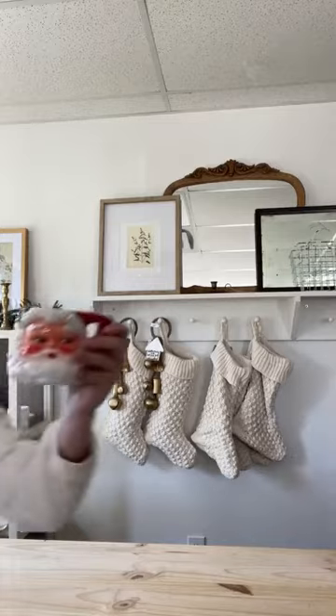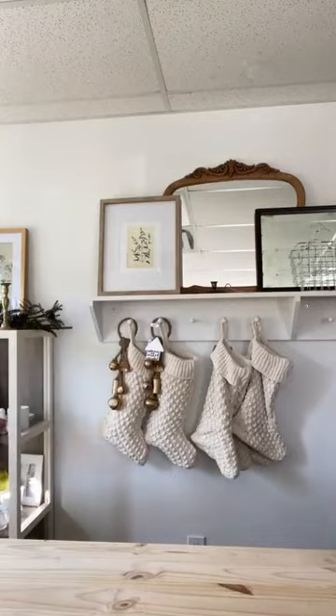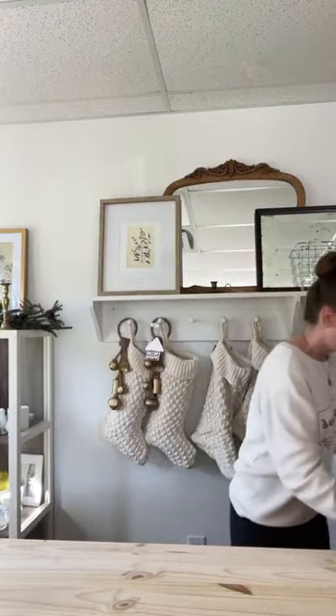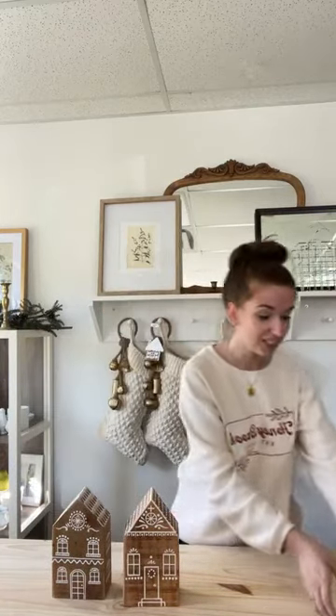I have these Santa mugs here — they're already launched on the site from last week's launch, but I figured I'd show you an up-close look on our live video. They're really cute. You buy them individually so you can get whichever you like. This is the smiling Santa and this is the winking Santa. These are my best sellers. I love the vintage style and look to them.